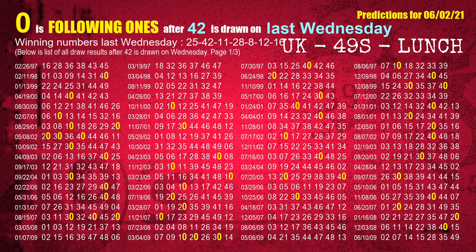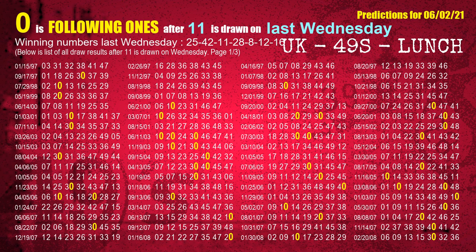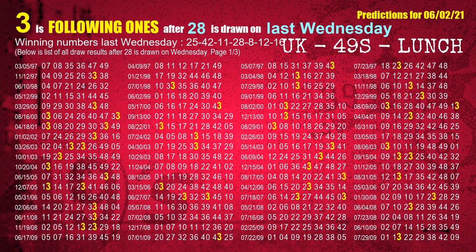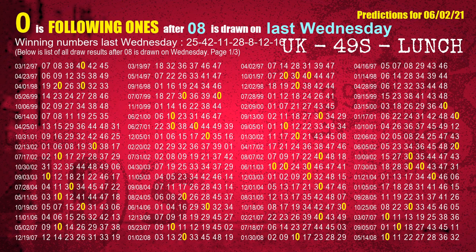The most frequently following units digit is 7 when 42 is the winning number in the last draw. The third winning number last Wednesday is 11 — the most frequently following units digit is 0 when 11 is the winning number on last Wednesday. The fourth winning number last Wednesday is 28 — the most frequently following units digit is 3. The fifth winning number last Wednesday is 08 — the most frequently following units digit is 0 when 08 is the winning number on last Wednesday.